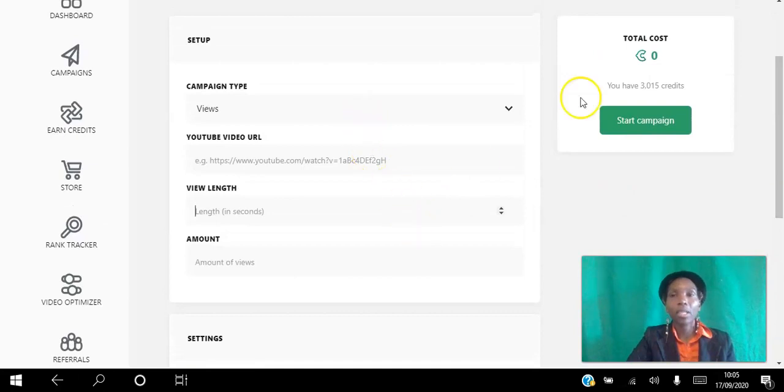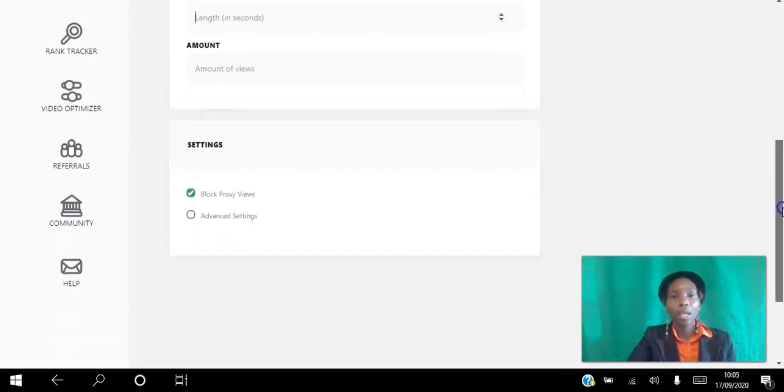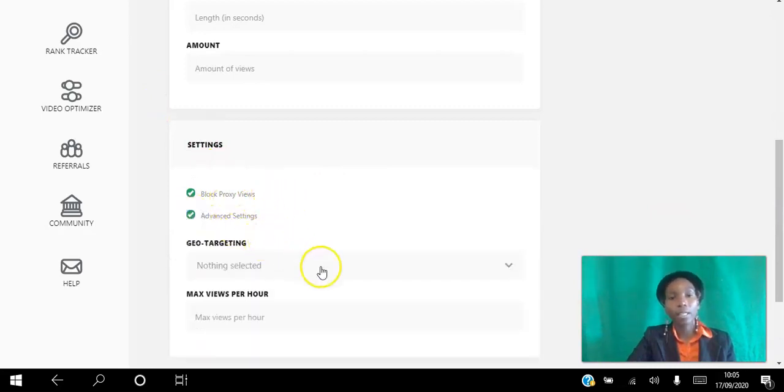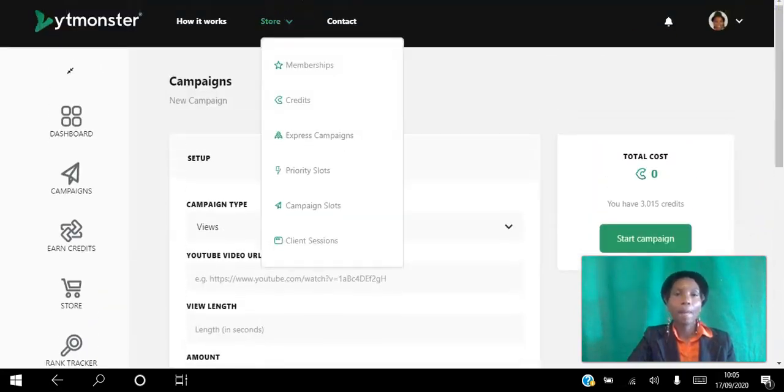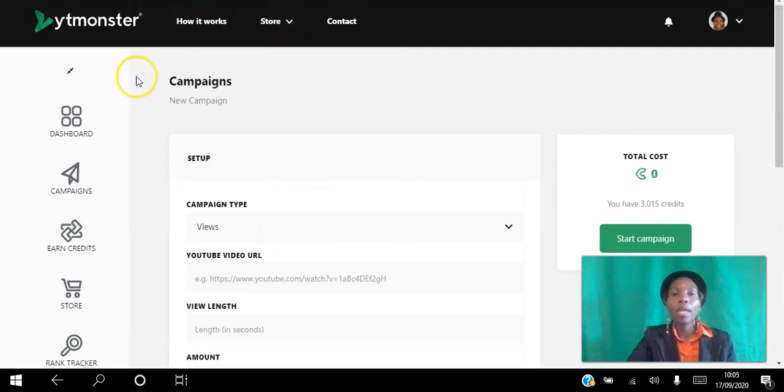As you set everything up, the credit cost will appear so you know exactly how much it's going to cost. Proxy views are automatically blocked so you don't get bots. You can also click Advanced Settings if you want to target specific countries or set a maximum number of views per hour.